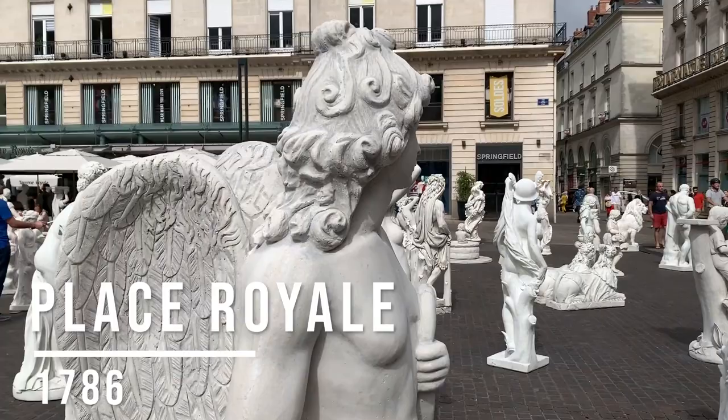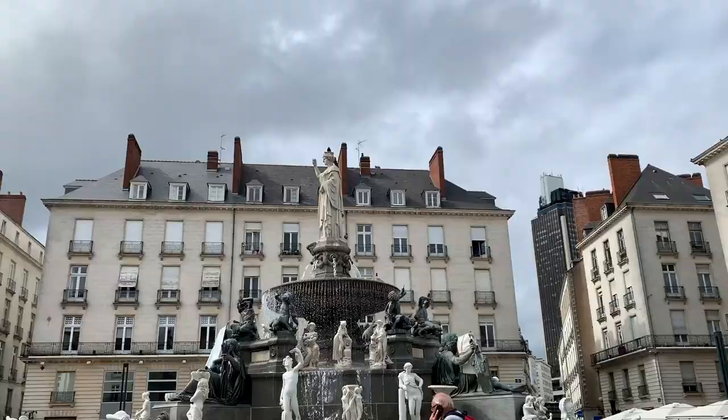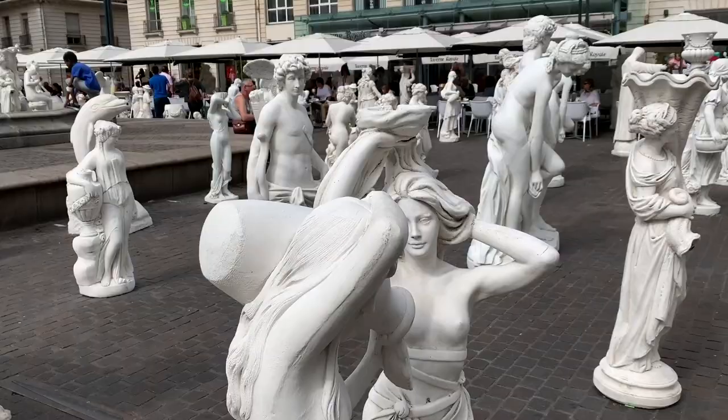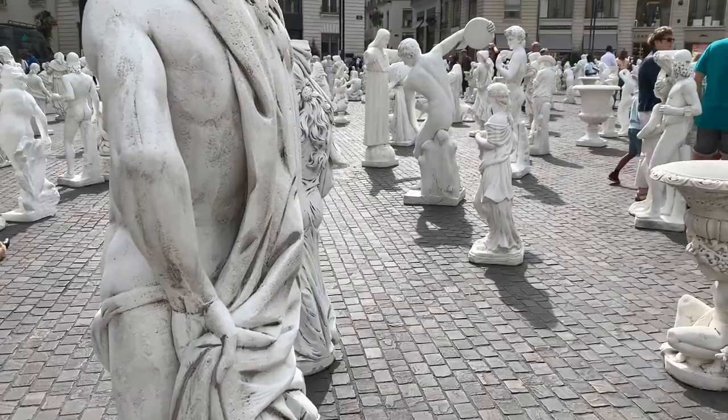Then it was on to explore a temporary pop-up sculpture exhibition in the Place Royale. Created in 1786 in the very heart of the city centre, the public arch-shaped square is characterized by its regal fountain and wide array of well-appointed buildings. Today the area is home to a large number of bars and cafes where you can relax, grab a coffee, and simply sit and watch the world go by.